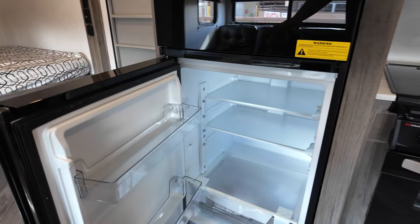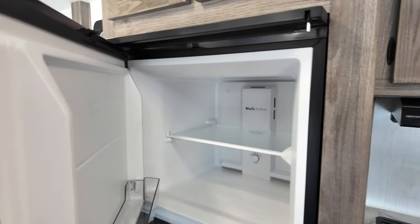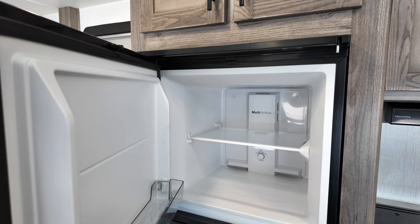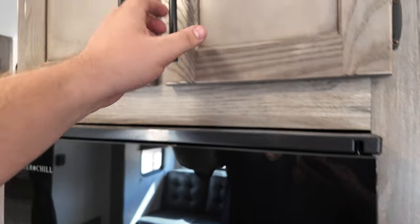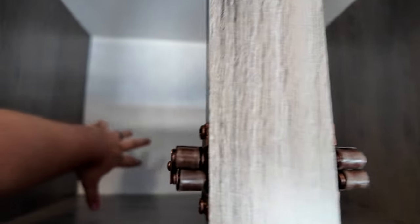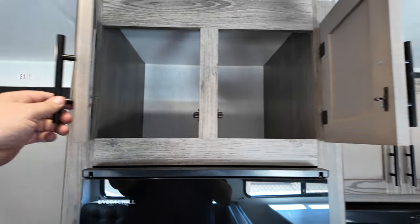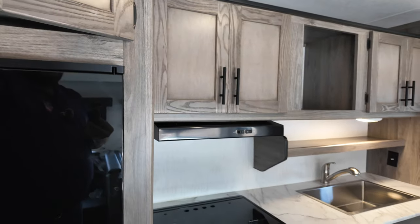As it closes, it changes which hinge is locked in — same thing with the freezer. It's a 12-volt so it runs off the battery, solar, your truck when you're driving down the road, things of that nature. The refrigerator is also really nice and deep — I can't even touch the end, and I've got pretty normal-size arms.